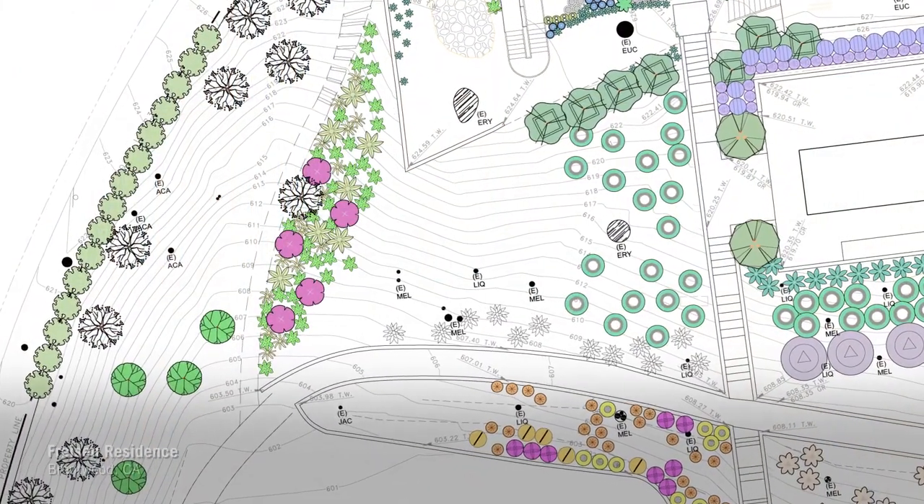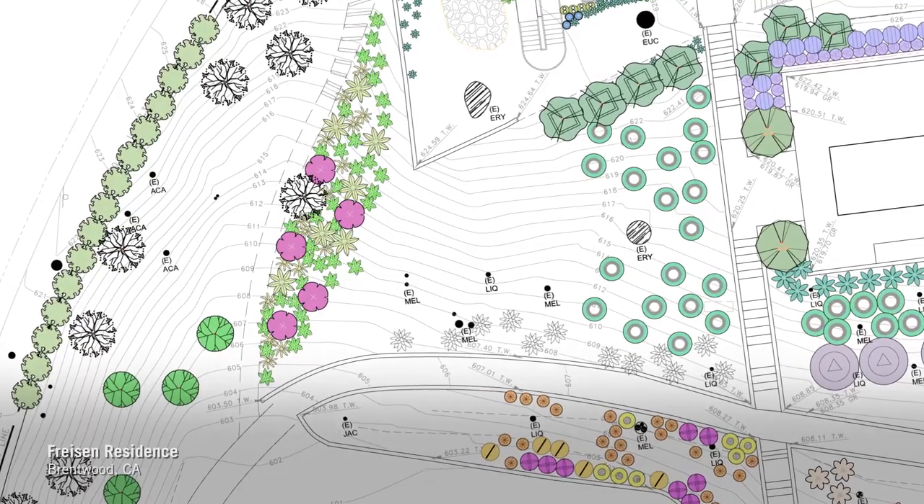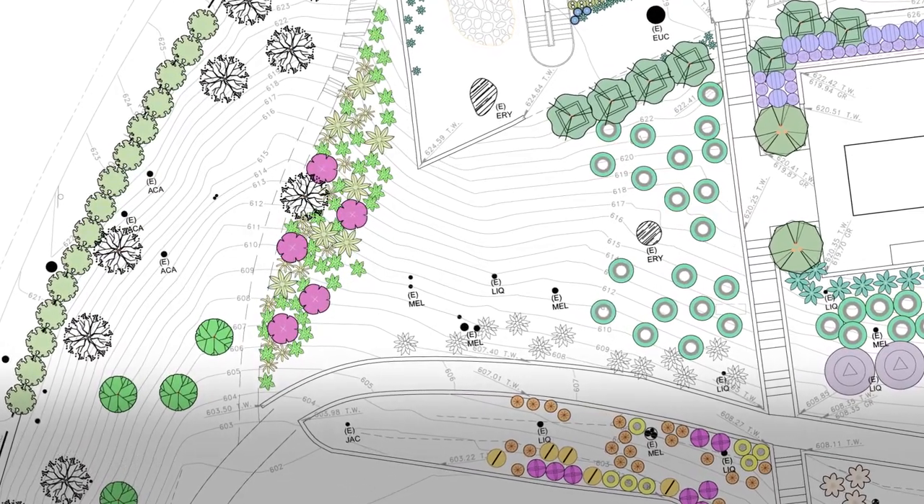It's not a painting. It can be, but above all else it has to work. It has to function. It has a job to do and you better make sure that you've got the grading right.